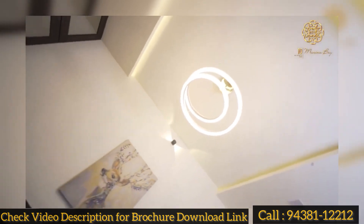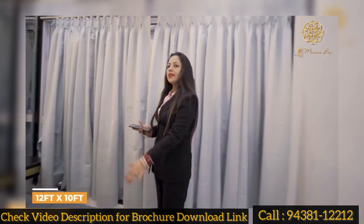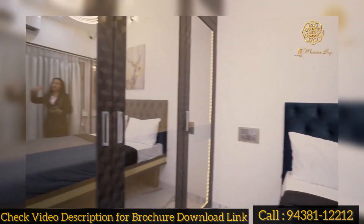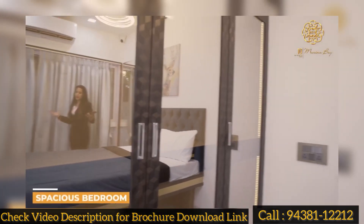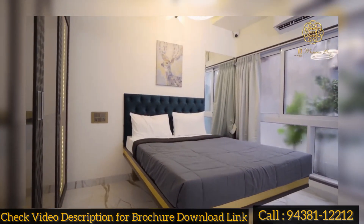This is our second bedroom. This is 12 feet by 10 feet. There is a queen size bed and a wardrobe. There is also a lot of space in this room. As you can see, the two sides have a nice space.